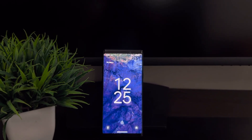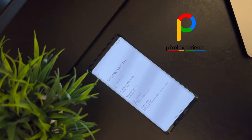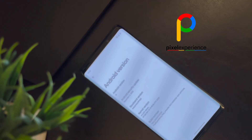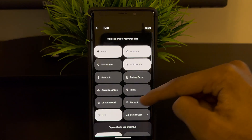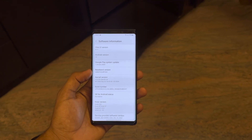Pixel Experience is an AOSP based custom ROM with Google's stock experience, bringing all those Pixel exclusive features on your Galaxy Note 9. It's a smooth, clean interface that many users swear by. But how does it hold up against One UI 6.1.1? Let's break it down.